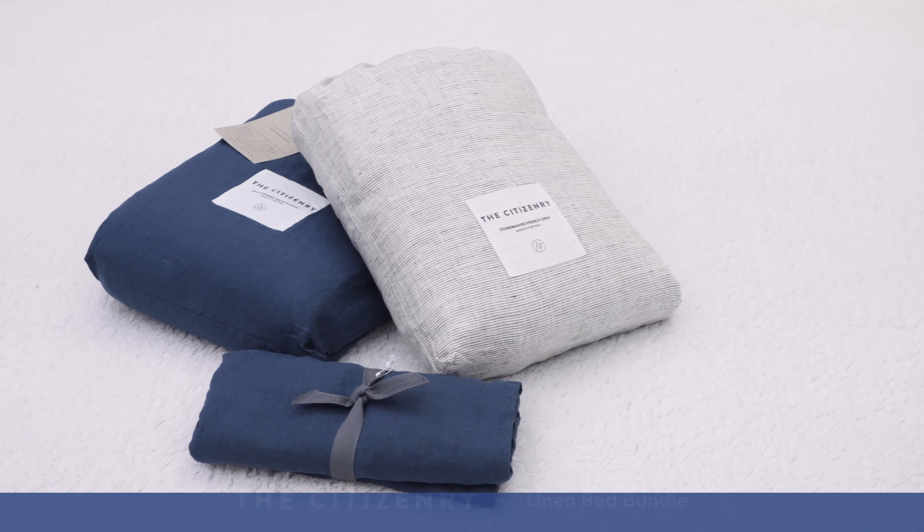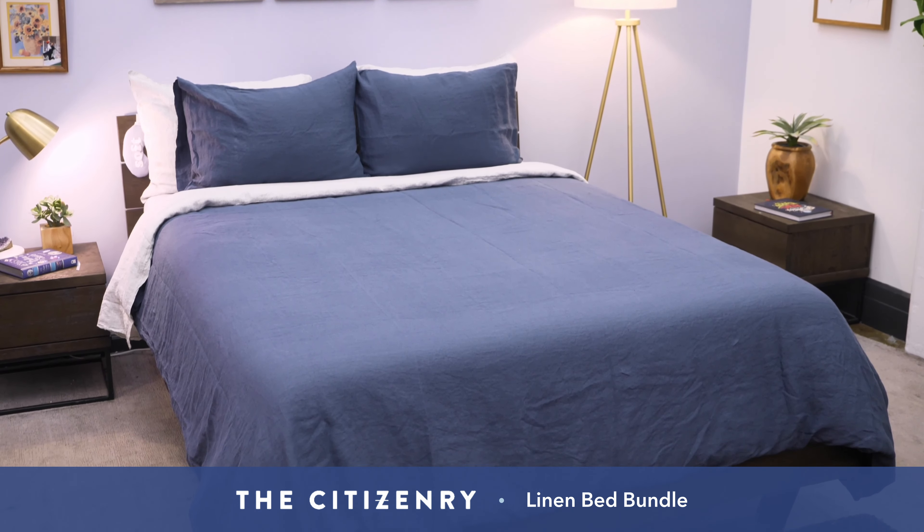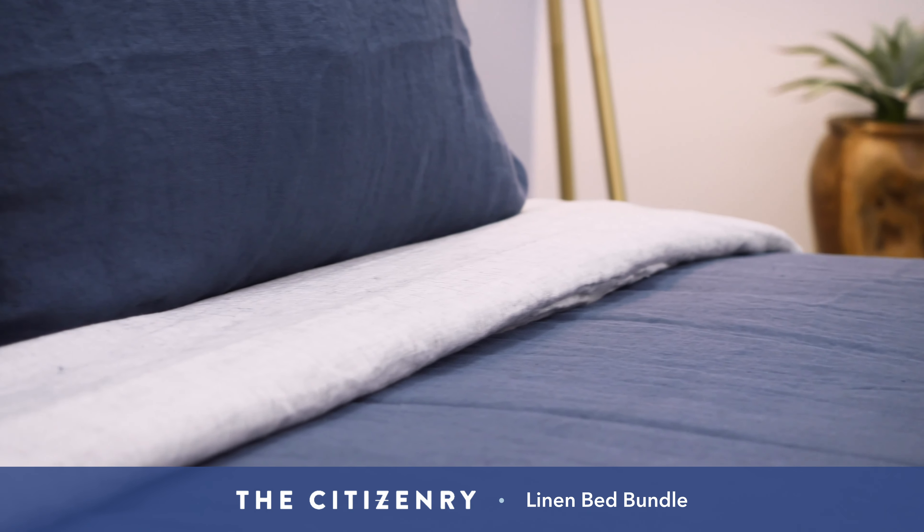Hey guys, it's Sarah from Sleepopolis. Today I'm taking a look at a linen bedding bundle from The Citizenry. I've heard a lot of great things about this brand, and I'm extra excited to see what it's all about and tell you everything there is to know about these sheets.